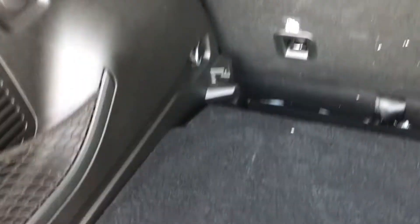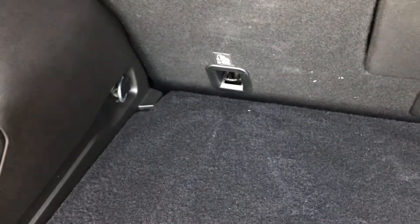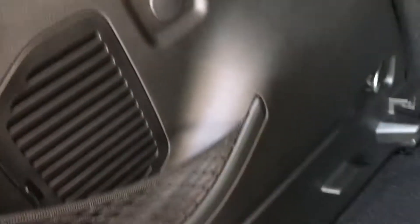Let me show you the trunk — she's cute, she has room. This part here comes up so you can take it out and set it on a higher level, or drop it down lower so you have more room. I thought that was neat. There are even more Beats speakers back here.